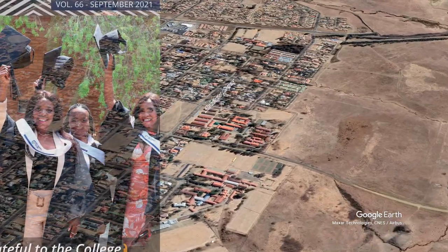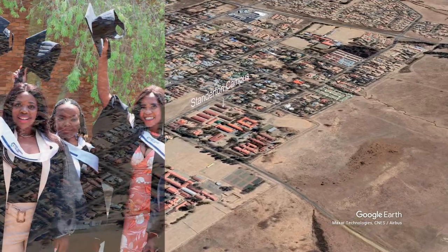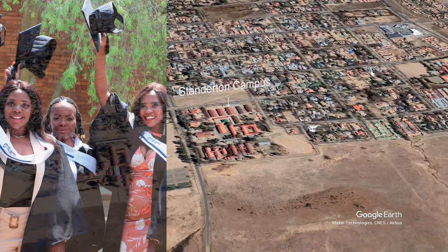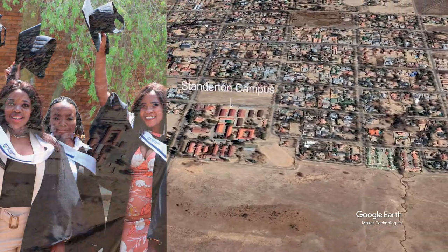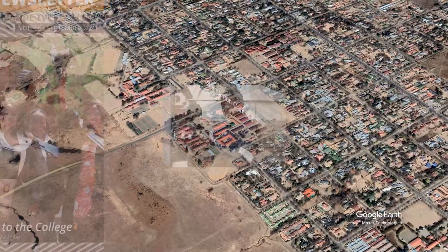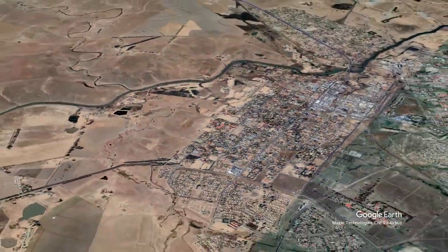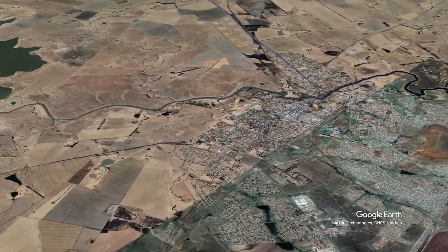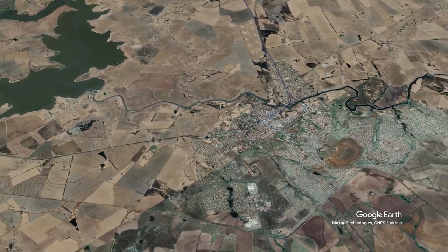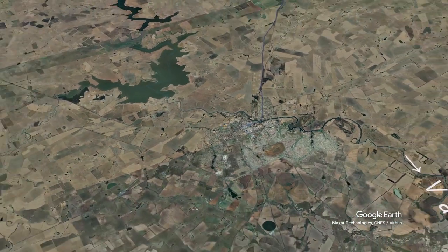This is also the campus that has got the center of specialization to be a millwright. I didn't really know what a millwright was before getting involved in TVET. I understand it to be someone who basically installs, maintains, dismantles, and repairs machinery in factories and power plants — the person you need in a big factory or plant who can put machines up, fix them, move them, and make sure the whole plant runs. It's an absolutely vital skill, and Standerton has it. That gives us a first take of the Gertzebanda TVET College.